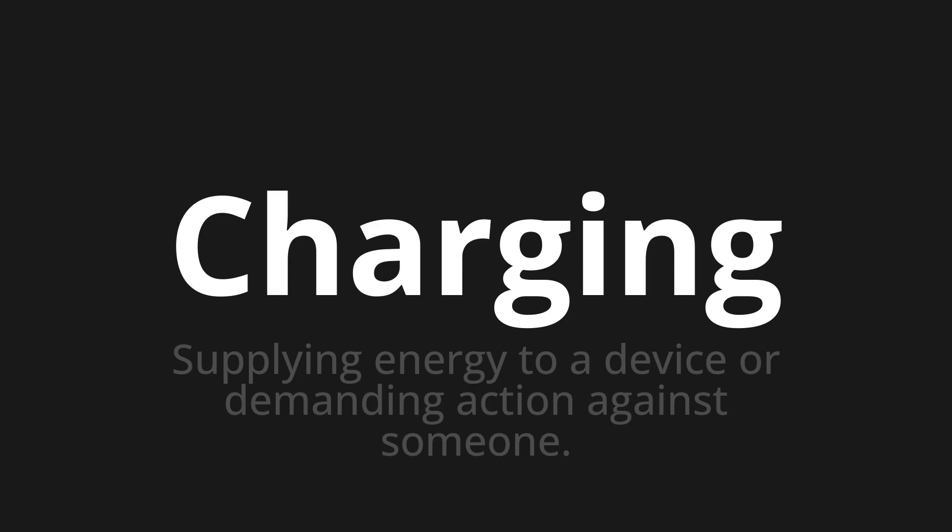Welcome to this pronunciation video. Today we will be focusing on a new word that you might find challenging or intriguing. So let's dive into today's word: Charging — which means supplying energy to a device or demanding action against someone.